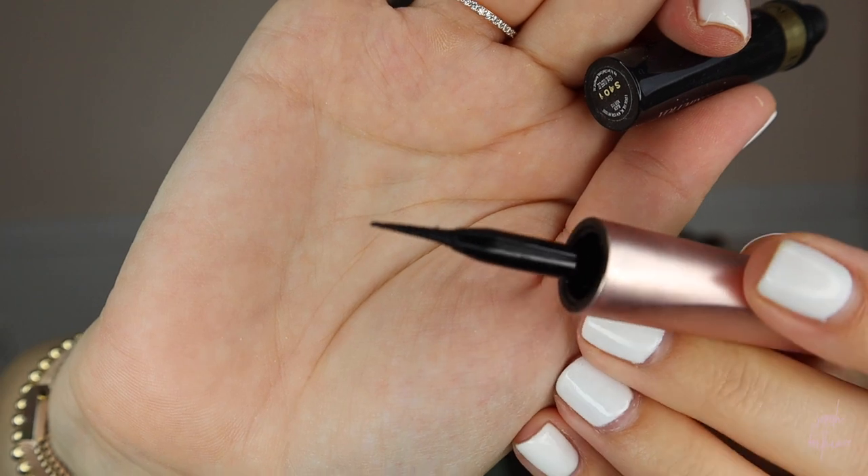This is a total flop for me — it's the Lash Paradise Eyeliner. What I don't like about this is that it is shiny. I like a matte eyeliner and this is shiny and I can't stand it. So I actually didn't finish using this. I like the way it applies — the brush is really nice, it's a felt tip liner which I really like. So I had really high hopes for this but I just can't handle the shiny finish.